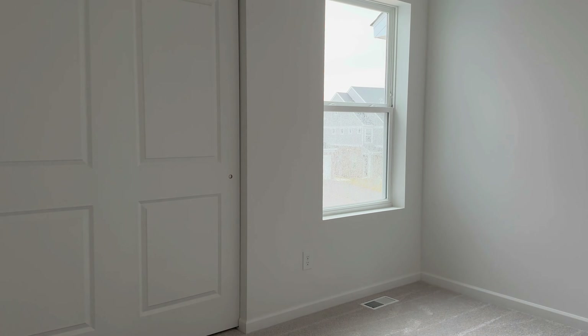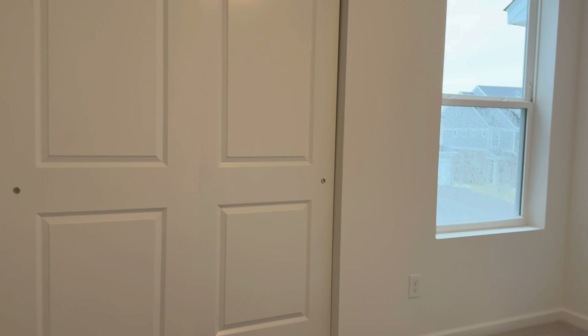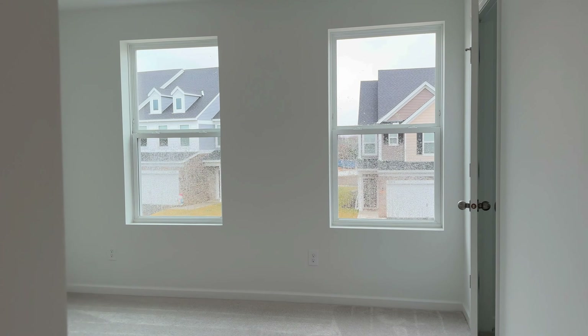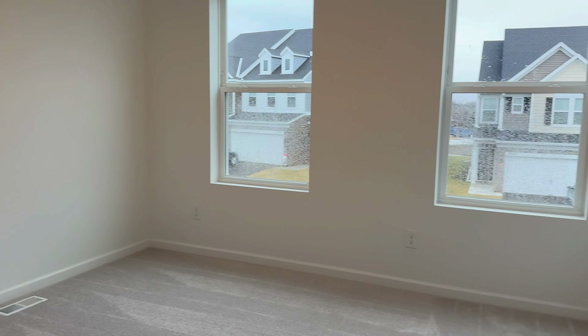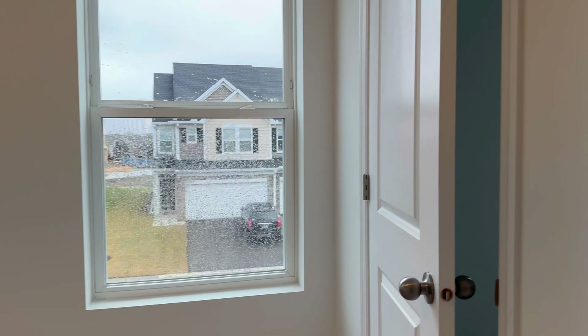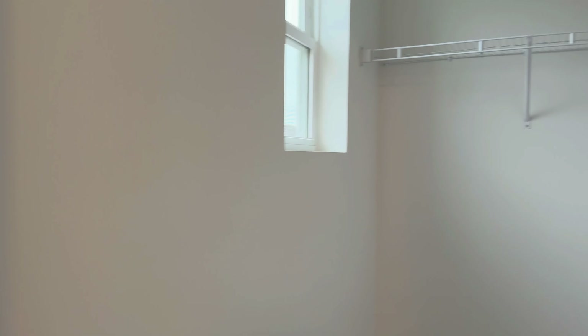Across from the bathroom you have the second bedroom. And the final bedroom right here — this is on the front side of the home, so you're facing the townhomes across the street. A few windows there, and then a mini walk-in closet here.